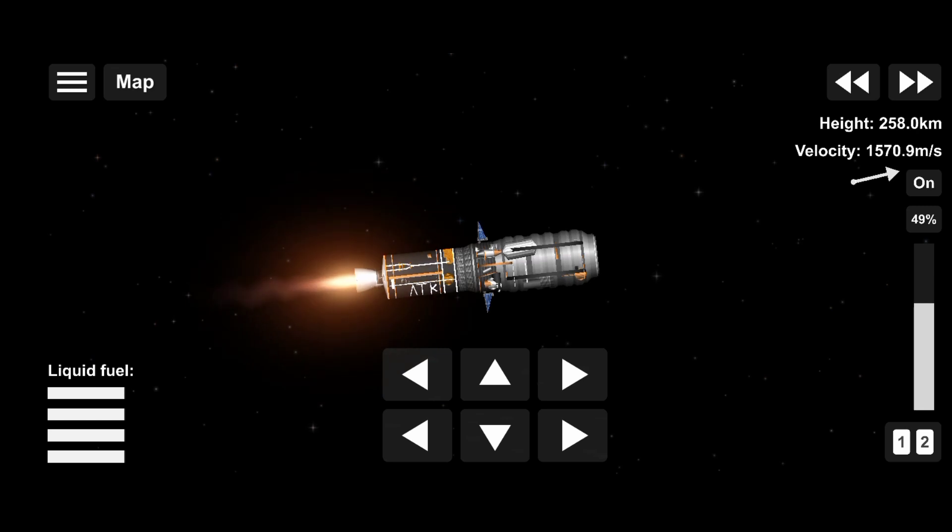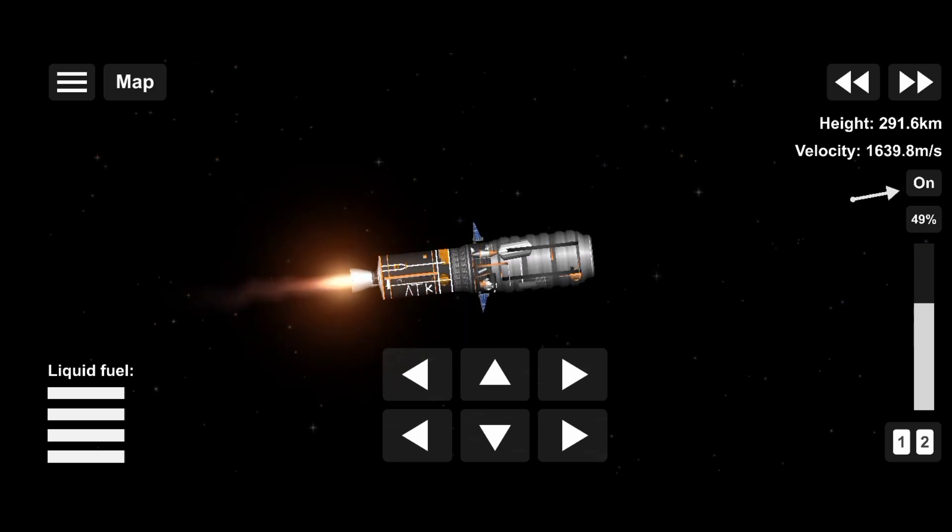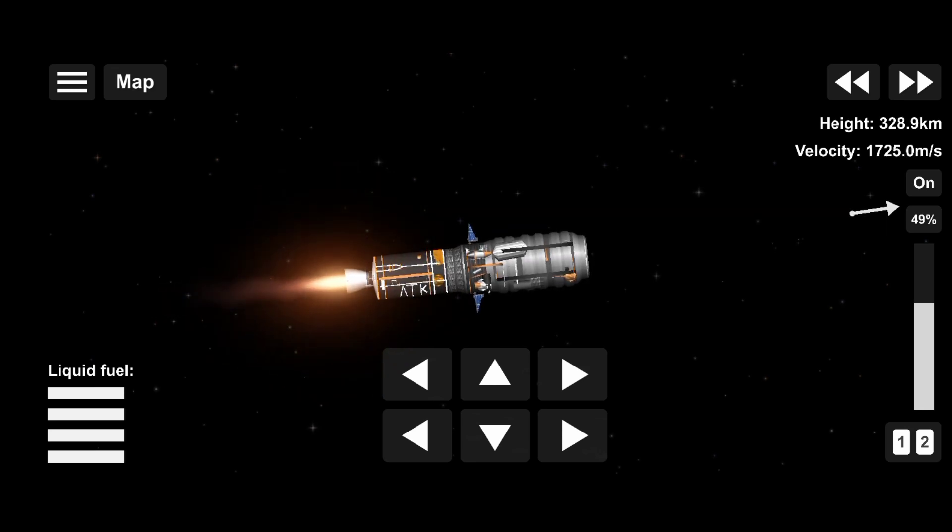Stage 2 all systems are nominal. Approximately 1 minute of stage 2 burn remaining. Altitude 170 kilometers, all systems performing as expected. Approximately 30 seconds to stage 2 burnout.